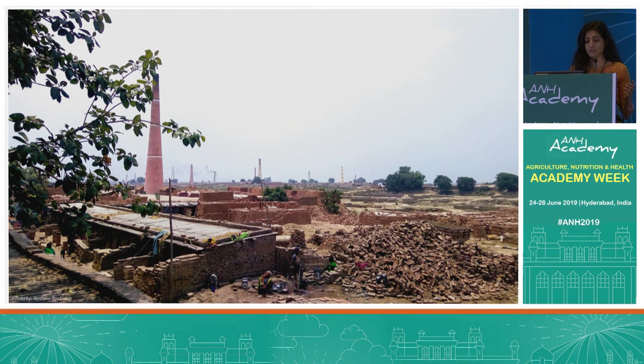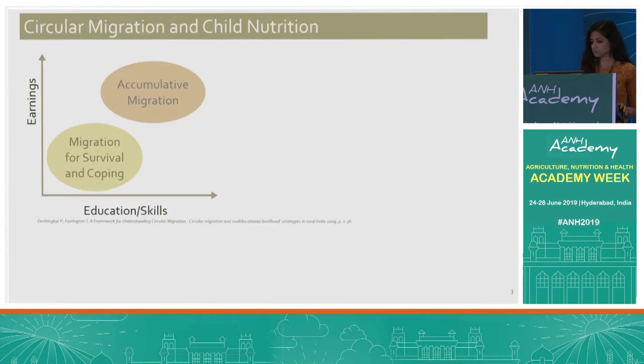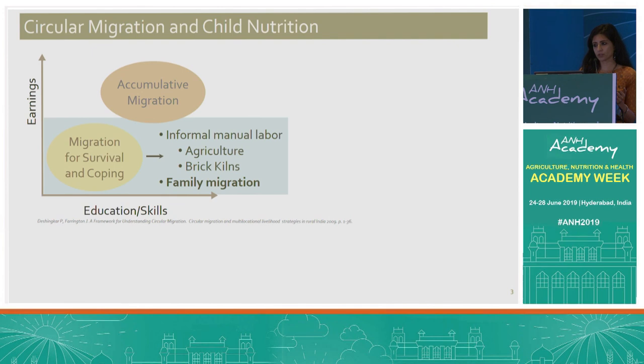National-level statistics grossly underestimate the number of circular migrants in India, but migration experts would put this number at around 100 million people who engage in temporary short-term migration in the country. There are two main types of circular migration: that which can result in the accumulation of wealth, and coping migration undertaken by the lesser educated and lesser skilled, mainly for survival. Coping migration tends to involve shorter distances, is often rural-to-rural, and work tends to be in low-paid manual jobs such as agriculture or the construction industry, of which brick kilns are a part. The work is often informal, done through labor contractors, which can result in a great deal of exploitation with respect to working conditions and pay.